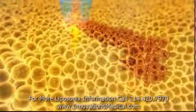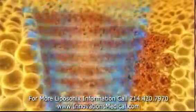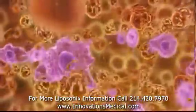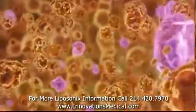Once the fat tissue is destroyed by the high-intensity focused ultrasound, the body's natural inflammatory process takes over, and the remaining lipids and cellular debris are brought to the liver where the body naturally processes it.